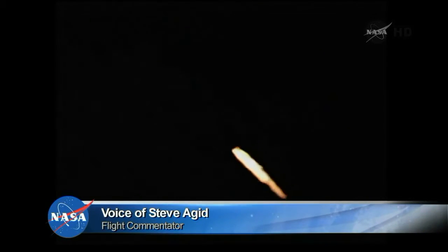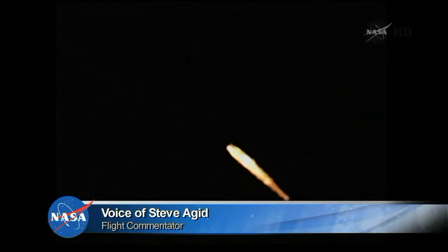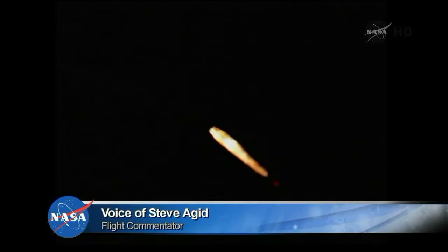Altitude now 7.2 nautical miles. Downrange distance: 10 nautical miles. Velocity: 991 miles per hour. One minute, 17 seconds in.